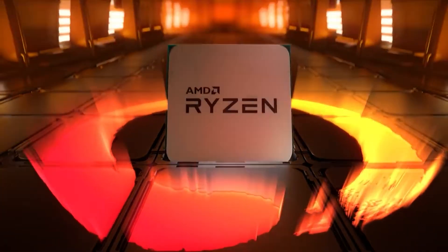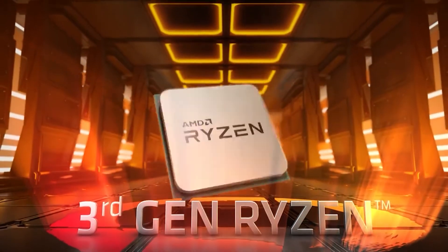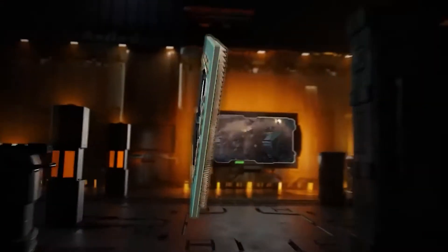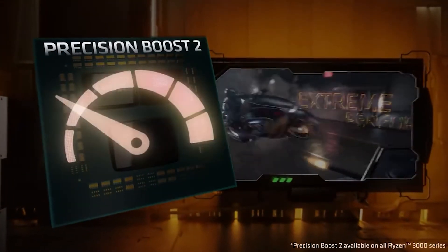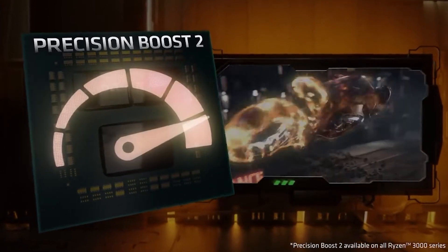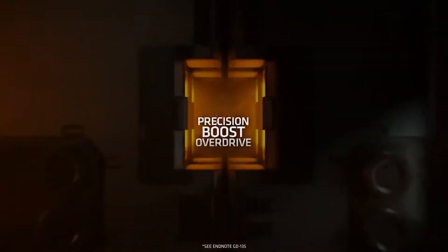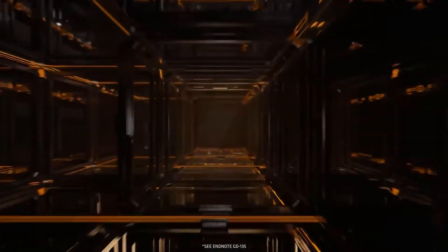And finally, we have the AMD Ryzen 9 3900X — a powerhouse if there ever was one. This chip channels all the power of AMD's Zen 2 architecture to deliver a chip boasting 12 cores, 24 threads, a base clock speed of 3.8GHz, and a boost clock speed of 4.6GHz.